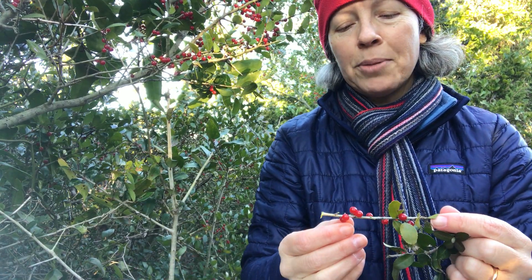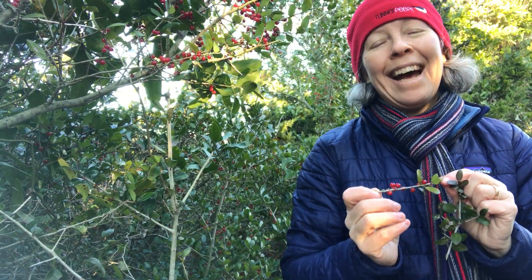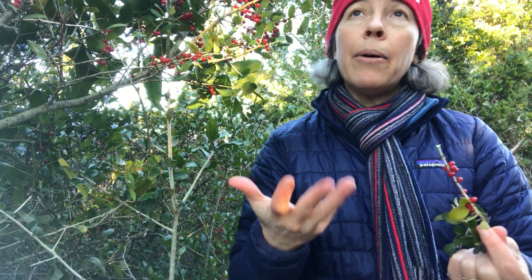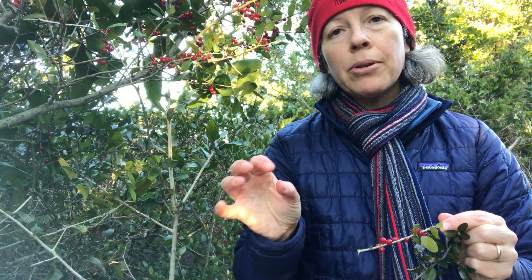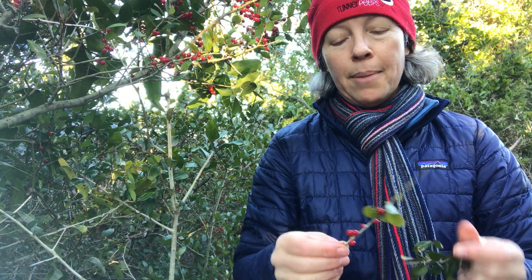The story about Ilex vomitoria is pretty interesting. This is our only native source of caffeine — the leaves are quite high in caffeine. Before colonial times, this was widely used among Native Americans, as the leaves would be roasted and then steeped with water to make a hot caffeinated drink, sometimes called the 'black drink.' It was known even as far west as the Cherokee, who used yaupon holly as a tea for various medicinal uses, and so it was planted pretty far inland.